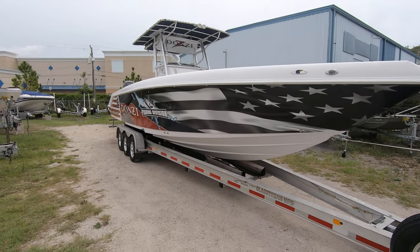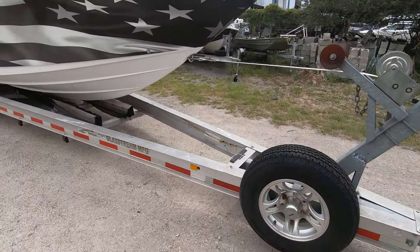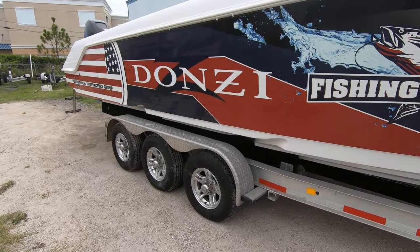It comes equipped with the 2014 Magic Tilt trailer. It's big enough for a 34, but it is part of the package.